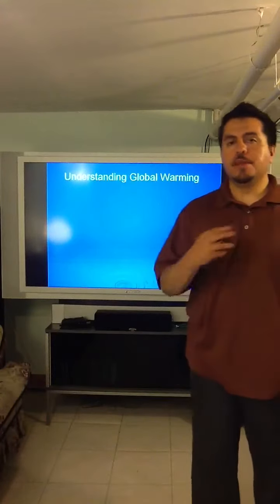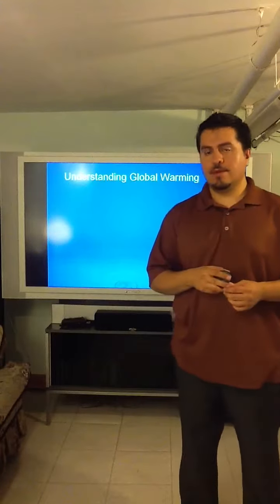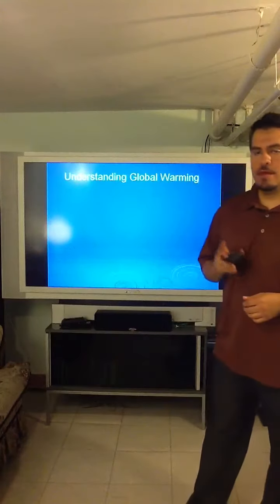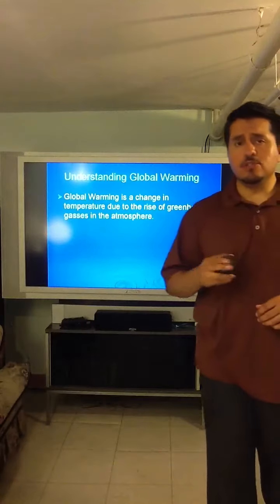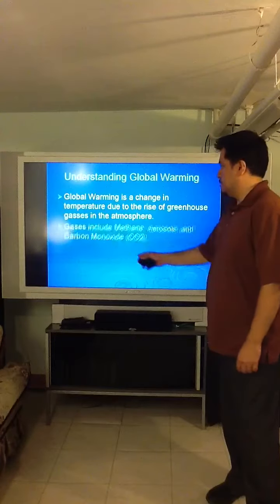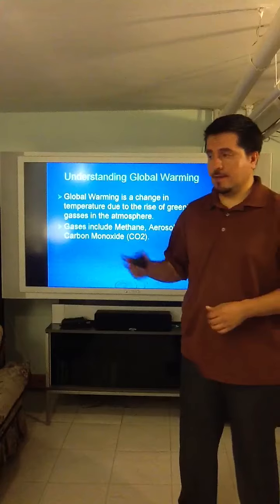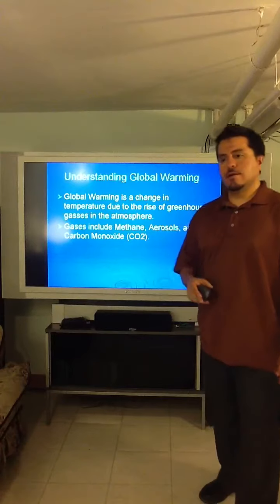Understanding global warming — many of us have heard this term, but what exactly is it and what causes it? According to Anil Anastawani of the New Science Journal, Volume 205, global warming is a change in temperature due to the collection of greenhouse gases in the atmosphere. Some of those greenhouse gases are methane, aerosols, and carbon monoxide. Scientists are more concerned about carbon monoxide than any other because, as opposed to methane and aerosols, it is long-lived.